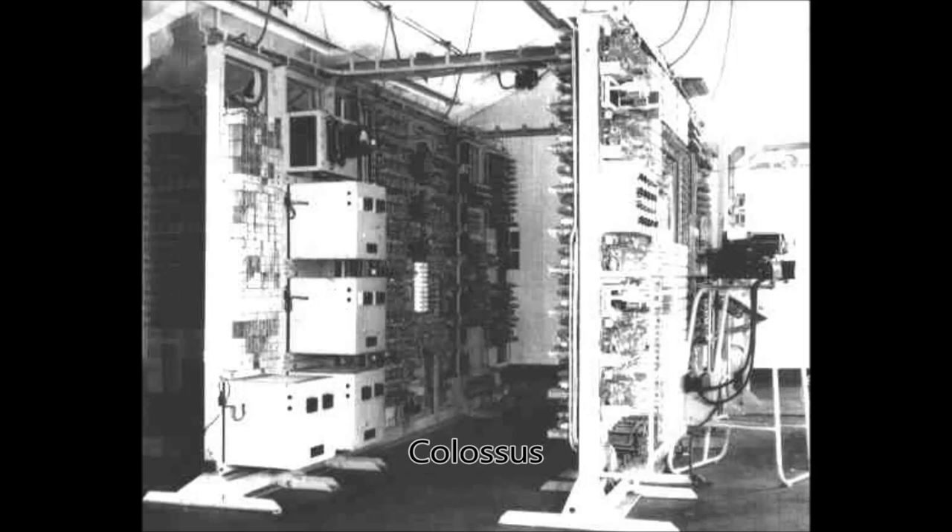The encrypted message was read from a paper tape and the Colossus would process it using two streams, and if a count was over a certain threshold it would be outputted to an electronic typewriter.